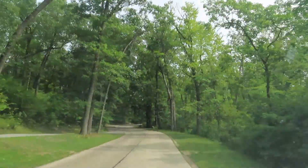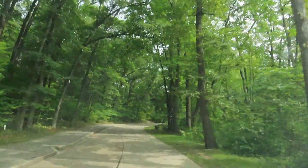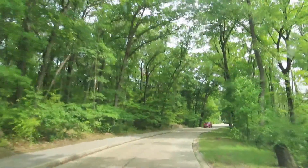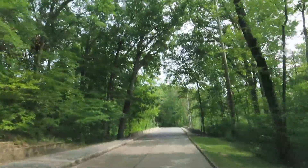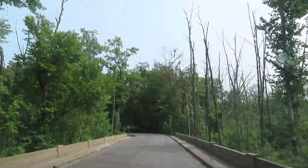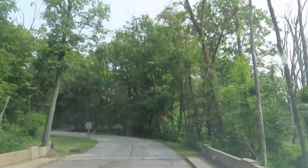A unique thing we ran into: we checked in on a Sunday, and on Sundays only, check-in and check-out time is five o'clock. Every other day it's two o'clock — on Sunday they give you that extra time. We got lucky arriving around three and our site was already empty. There were quite a few vehicles lined up at the dump station around 4:30, so people definitely take advantage of that later Sunday checkout time.